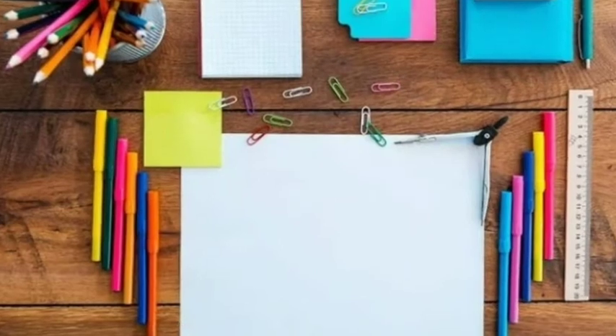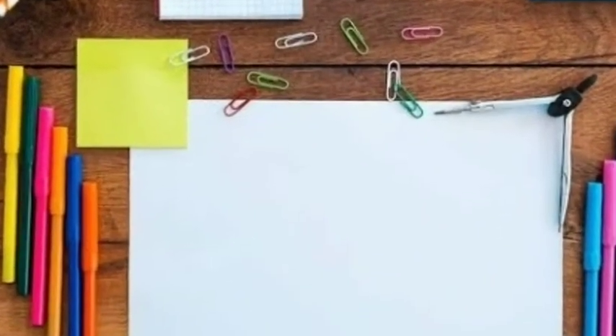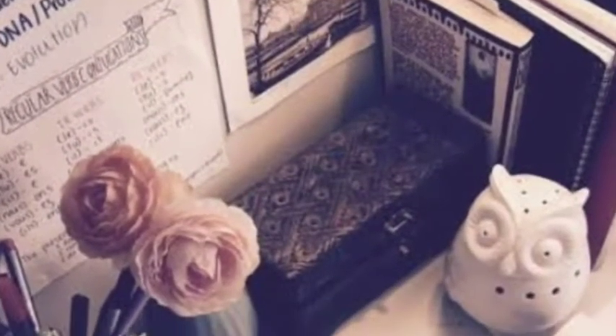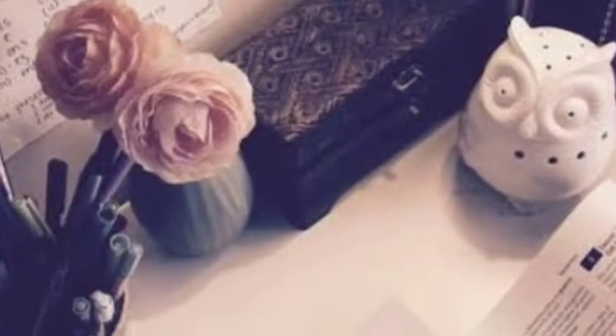Point number two: organize your study space. Make sure you have enough space to spread your textbooks. Do you have enough light? Is your chair comfortable? Are your computer games out of sight? Try and get rid of all the distractions and make sure you feel as comfortable and able to focus as possible.